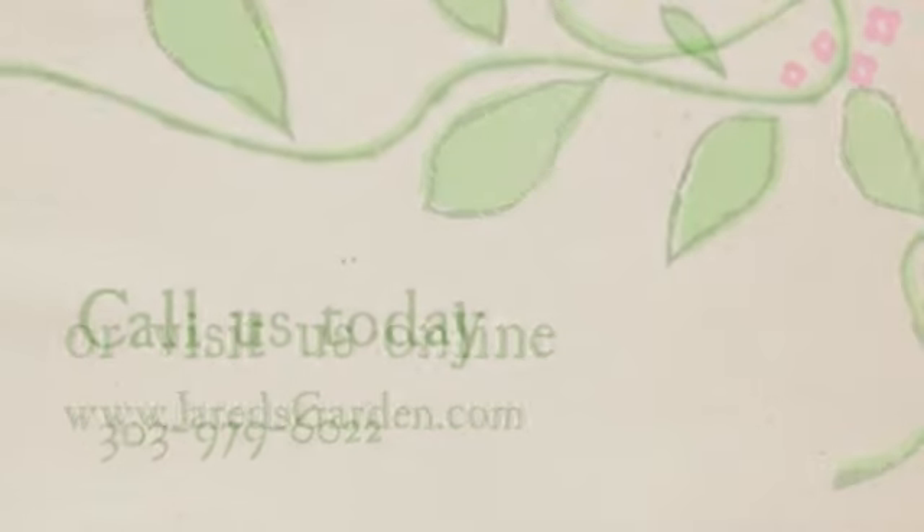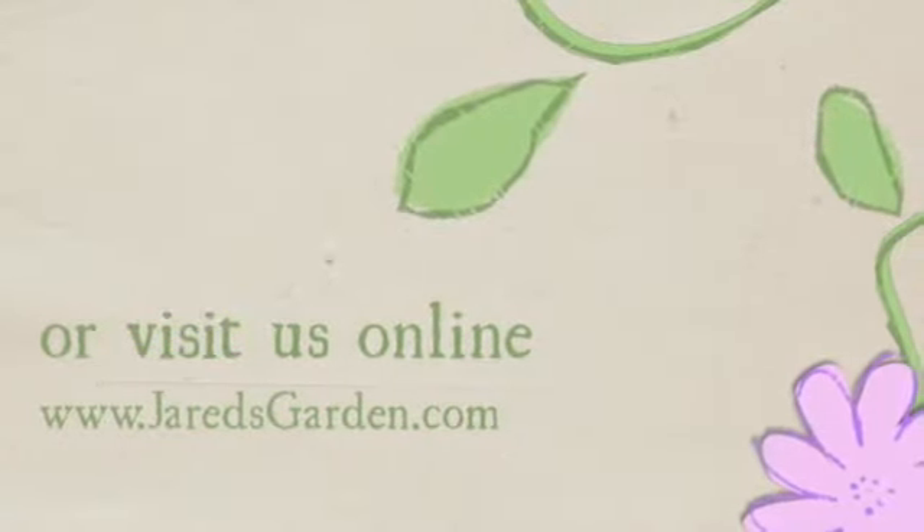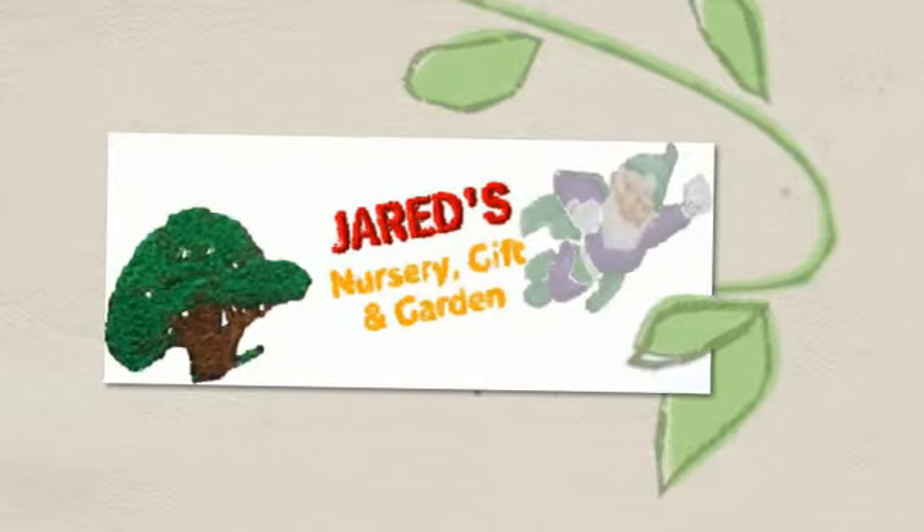Looking for some cool gifts? Assorted Patient Brewster collectibles — need I say more? Check them out, they are awesome.